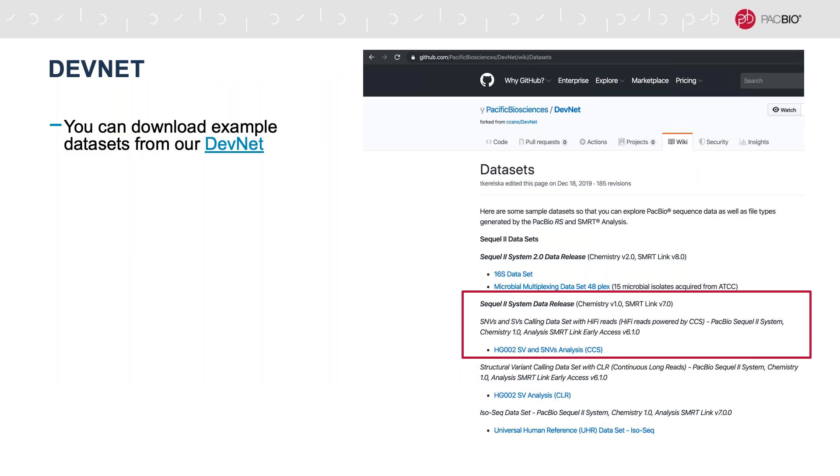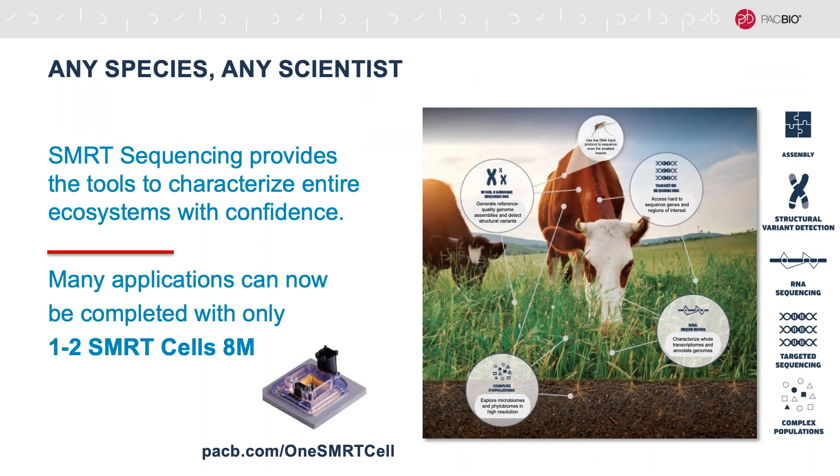Just to finish up, I wanted to point you to some examples on our DevNet — we've got a human example there, and the presentation has been peppered with links to different datasets. Once you receive the slides, you should be able to follow those links and get access to the data to test yourself. We've made a big effort to make SMRT sequencing approachable for a huge variety of organisms — everything from complex populations in the soil to small insects, up to the larger complex genomes of animals and their food supply — so that you're really characterizing an entire ecosystem with confidence. Again, just recommending to go to our website at pacb.com/onesmartcell to read about some of these applications.